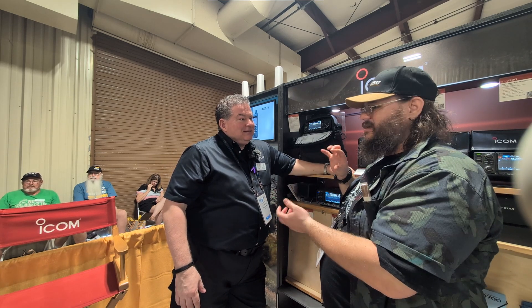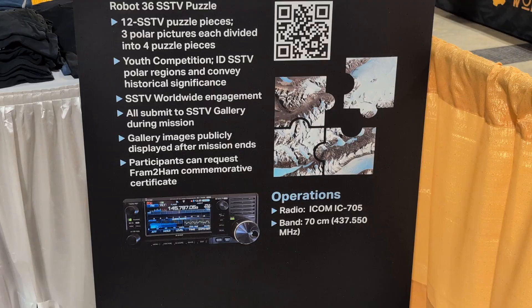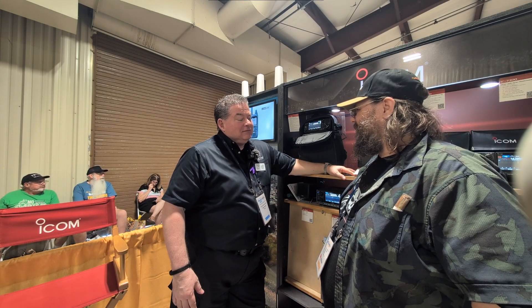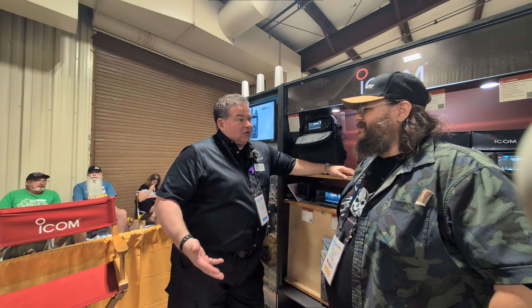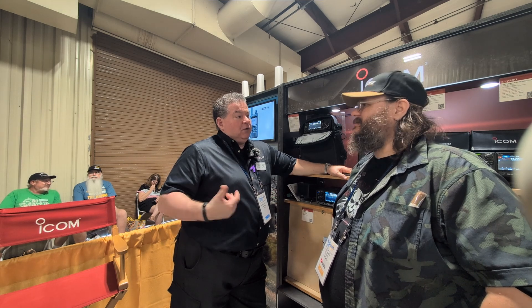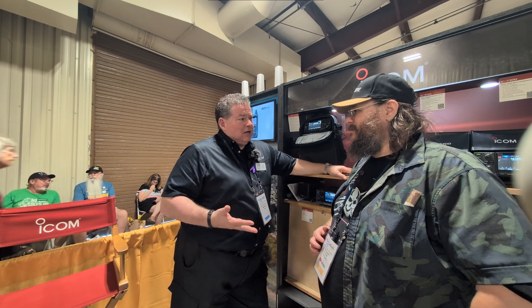So it sounds like you're tweaking it a little for them, or is it just the same 705 they're taking up? It's supposed to be the same 705 from what I understand from the folks at ARES. We're really at an arm's distance away from it — there have not been any requests for modifications. So it's pretty much a commercially available off-the-shelf product. They won't be transmitting when they're over the oceans, but when they're over populated areas, that's when they will be transmitting.